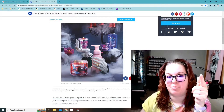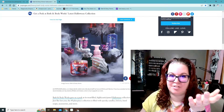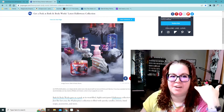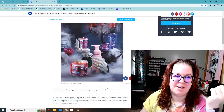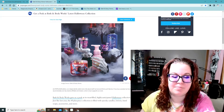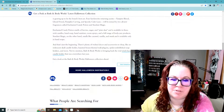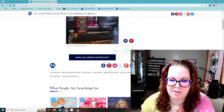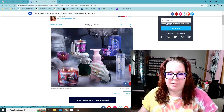Hey guys, so this is my first time recording a video like this. I already know I need to get a microphone because it's just taking the microphone off of this webcam that I got. But I'm trying to do like a reaction type video, so this is my first go at it. I figured I would do kind of just looking at the Bath and Body Works Halloween stuff for this year.